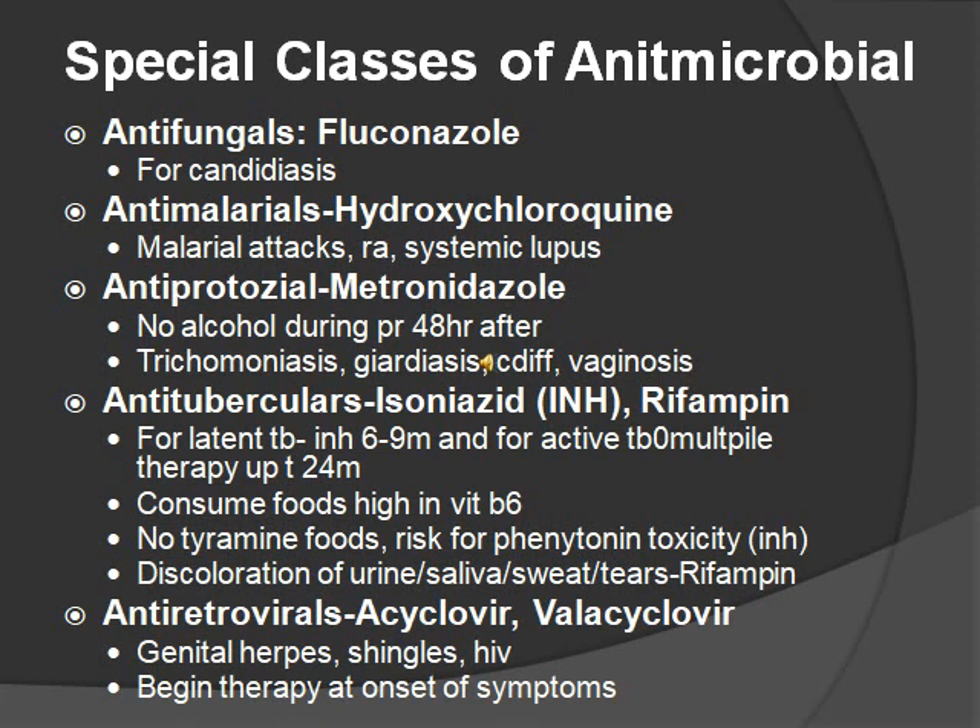Antituberculosis medications — they like to test on these. Isoniazid, abbreviated INH, and rifampin. For latent TB, take INH for six to nine months; for active TB, take multiple drugs for up to 12 months. Consume foods high in vitamin B6, do not have tyramine foods — same as for MAOIs, which are antidepressants — and there is a risk for phenytoin toxicity. Those are specific for INH. With rifampin, it is normal to see discoloration of the urine, saliva, sweat, or tears. Then antivirals, which all end in vir — acyclovir — used for viral infections like genital herpes, shingles, and HIV. Give these at the onset of symptoms.